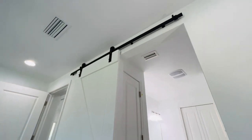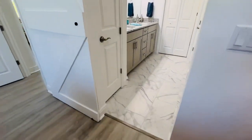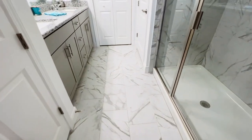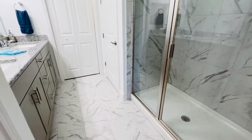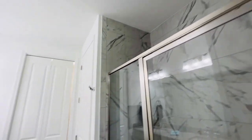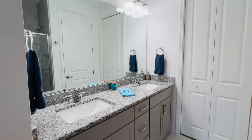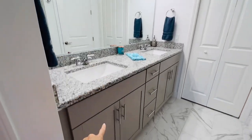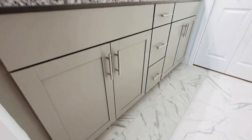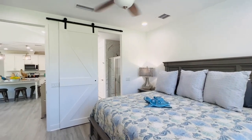Wow, look at that — they've got a barn door. Very cute. That way it doesn't take up any of your swing space. You've got the same tile as in the laundry and it goes all the way up in the shower. You've got square dual sinks with gray cabinetry. That angle with the barn door there — it's perfect.